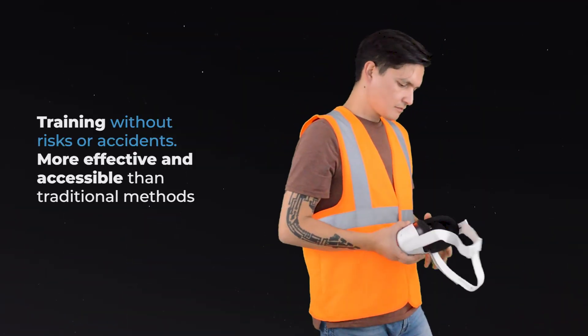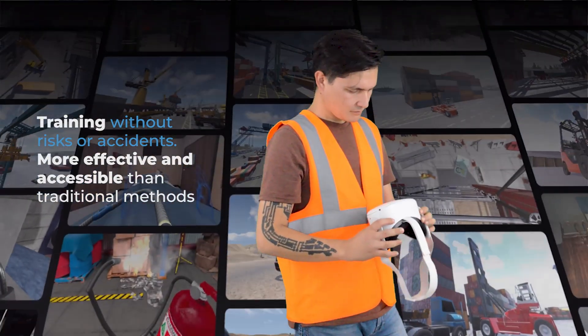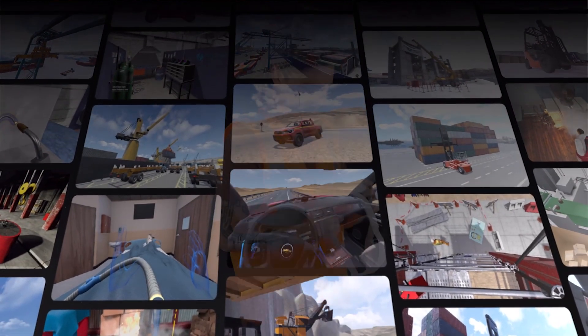Training without risks or accidents — more effective and accessible than traditional methods. Would you like to know more?